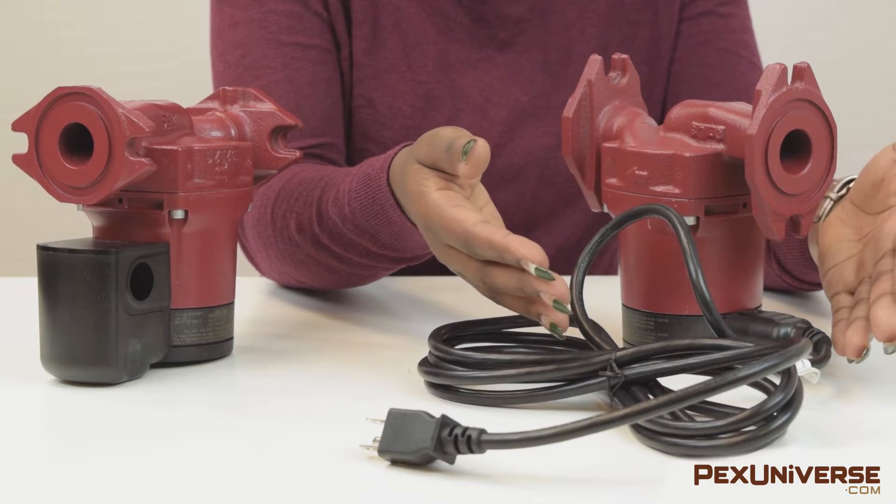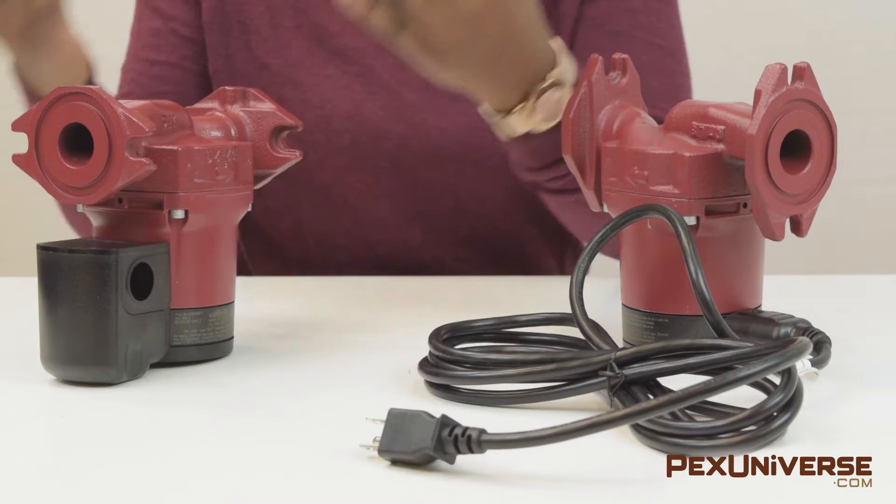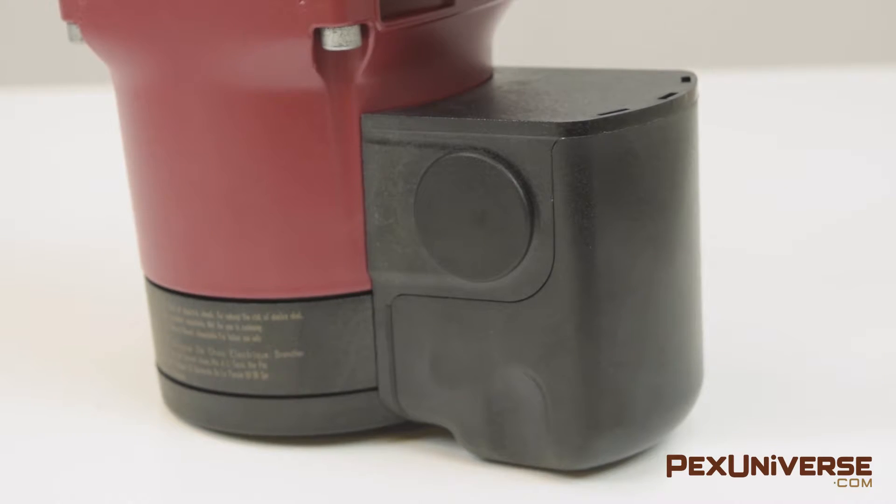For installation, you can use the Alpha plug with line cord, or the new Alpha with terminal box for conduit connection applications.